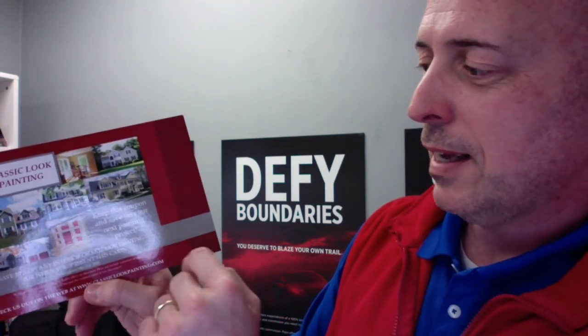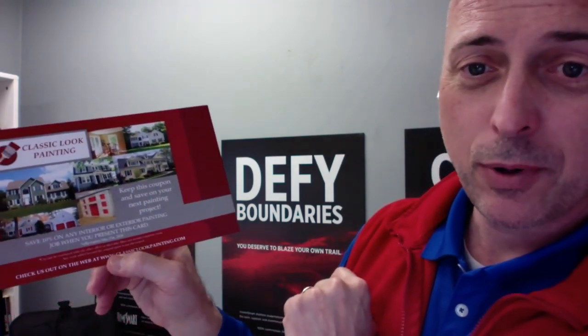They have their logo, so it's clearly identified who they are. And then — it's really hard to see with my ring light — it says 'Keep this coupon and save on your next painting project.' That's the first thing that is much better than what Mass Bay Tree did. They explain what it is: save 10% on any interior or exterior painting job when you present this card. Offer expires May 31st, 2024. So that's a long time out. They did a great job by offering a coupon.